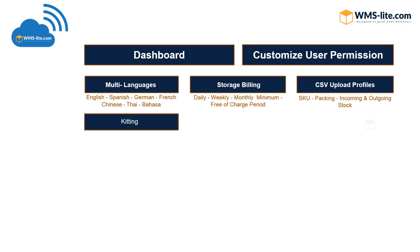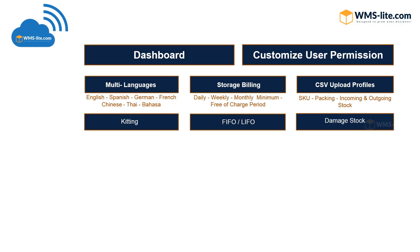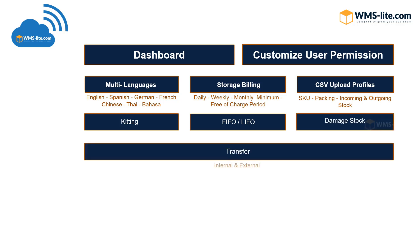Never forget to add an item with the kitting feature — you can set a period of time if necessary. Sort products by FIFO or LIFO for each designated SKU. Damage stock can be recorded with pictures. Internal and external transfers are supported, so you always know where goods are with a precise location system.